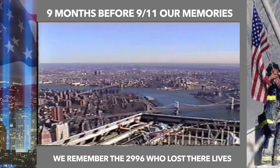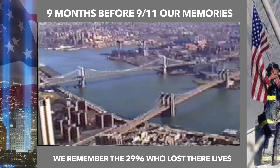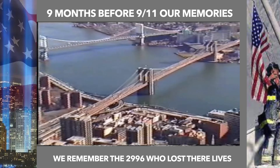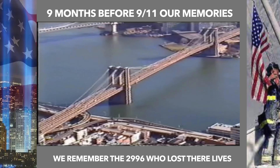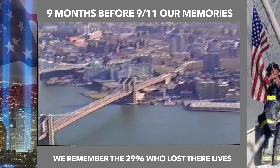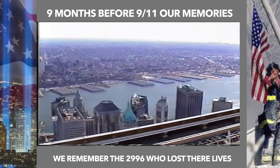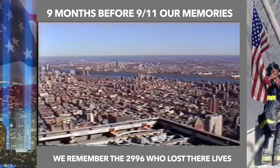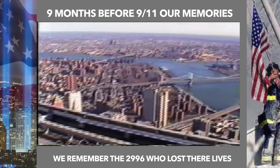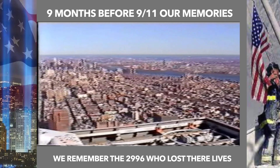I always remember in the corner at Christmas time there was a Christmas tree where you could get your photograph taken with Manhattan behind you. Who would have known how 9/11 was about to change the world? When we went up the World Trade Center towers there was no security whatsoever. Since 9/11 the world has dramatically changed.